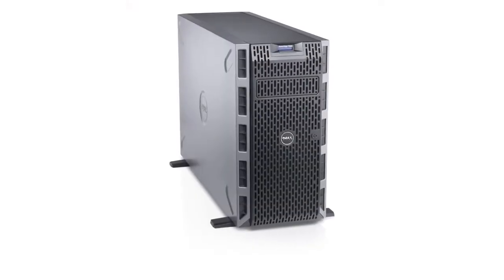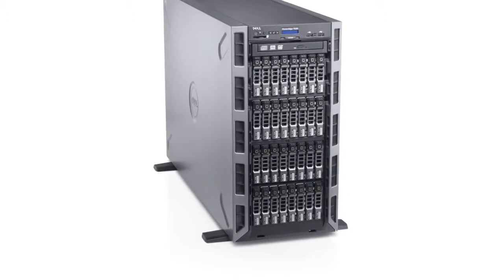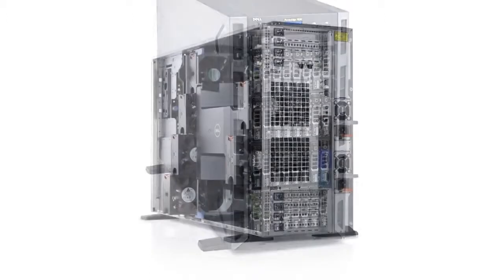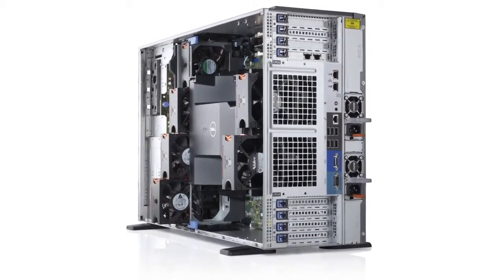Dell's T620 tower server offers massive local storage with 32 drives, flexible IO, RAID options, performance processors, and express flash PCIe drives to support lower latency, along with remote access features to support business critical email.